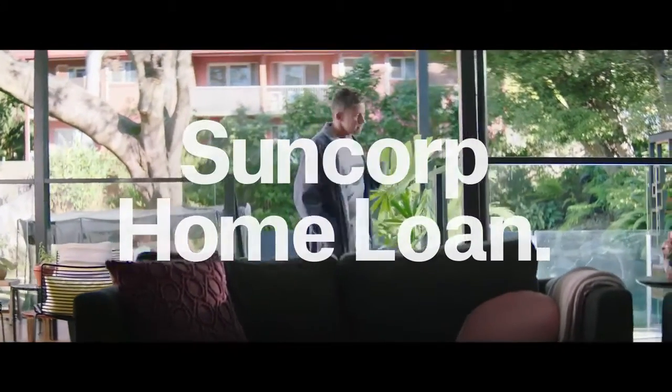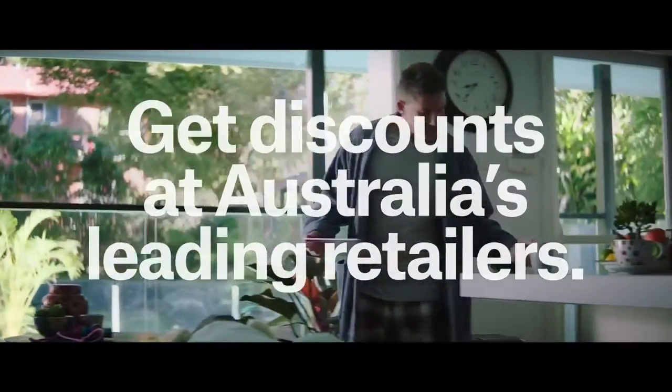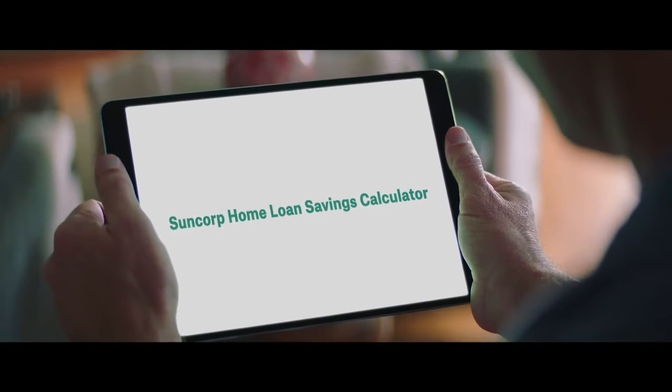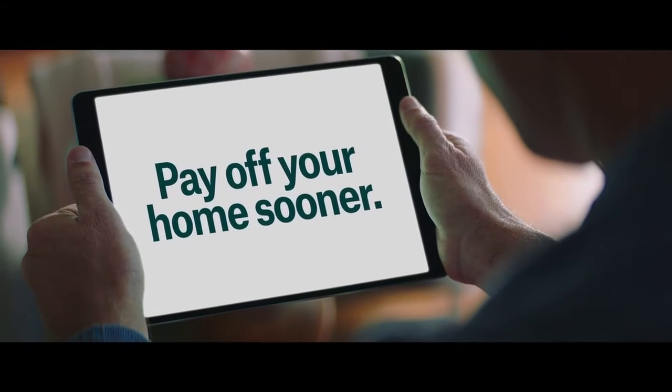A Suncorp home loan gives you access to Suncorp benefits, and that means you can get discounts at Australia's leading retailers. These savings can help you pay off your home sooner. You can use our home loan savings calculator to see how much you can save and how much sooner you can pay off your home.